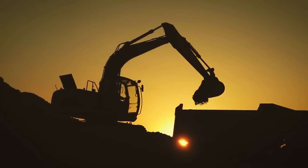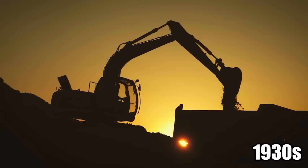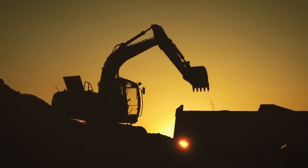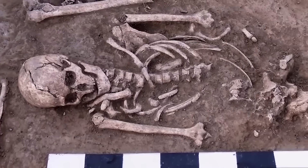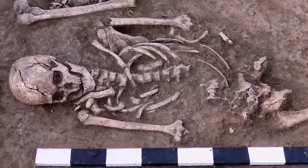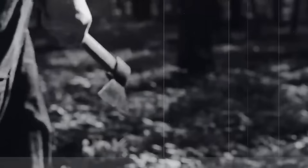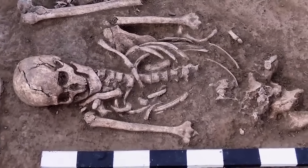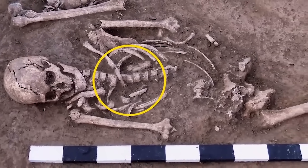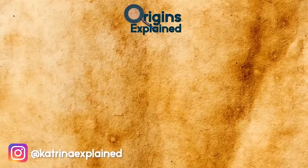These graves were excavated at Maiden Castle in the 1930s by a renowned archaeologist named Mortimer Wheeler. The most shocking discovery was a skeleton found with a Roman ballista bolt still lodged inside his spine. As if the Roman attackers didn't believe this man was dead, they then smashed his skull with an axe. His skeleton sat in pretty rough shape for nearly 2,000 years, the bolt forever stuck in his spine.